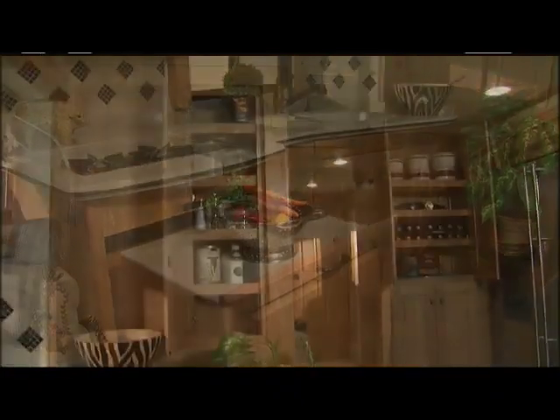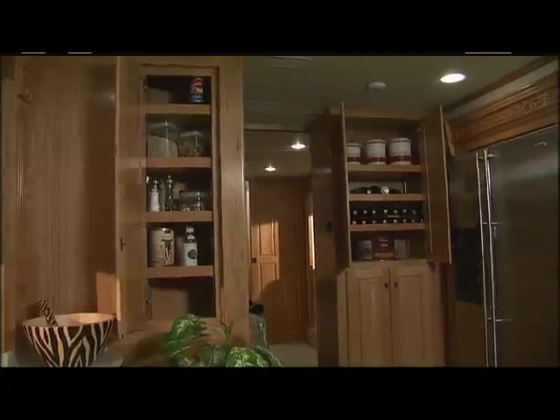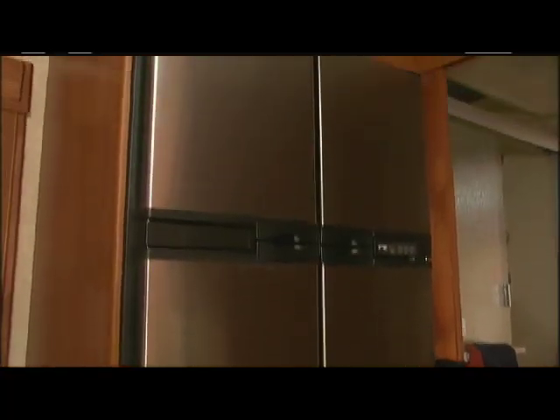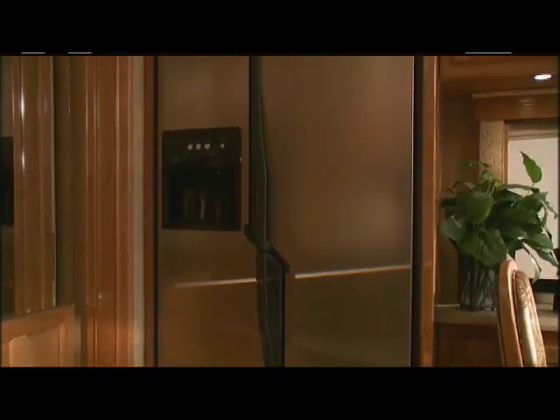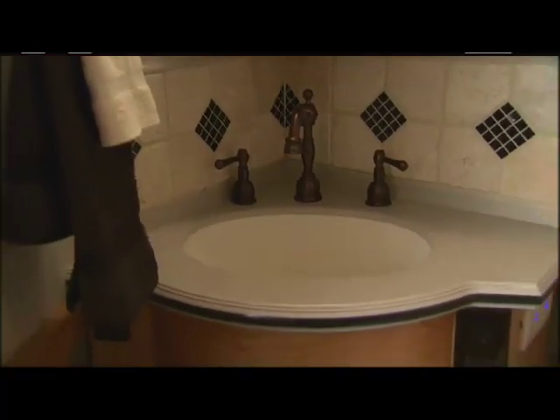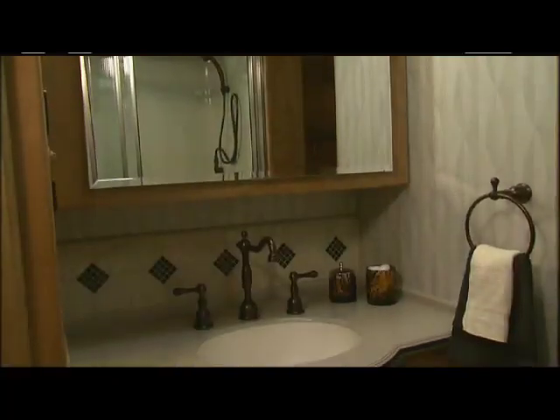There's an abundance of cabinet and pantry storage in the galley. The optional large 17-cubic-foot 4-door refrigerator with ice maker has plenty of room to keep you well stocked. Or, if you want even more refrigerator action, you can get the 21.6 cubic feet residential-style Gen Air with water and ice dispenser in the door. The shower area is beautifully appointed, and there's even one model available that has a rear bath area in addition to the front bathroom.